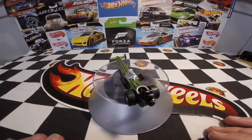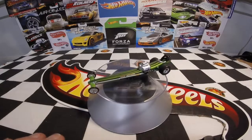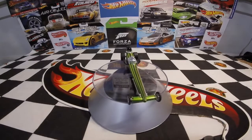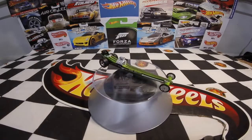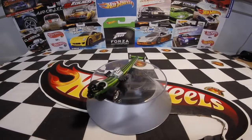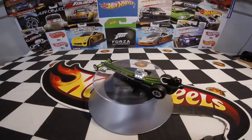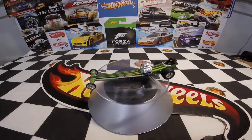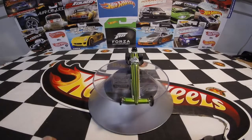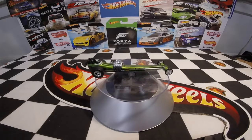I only picked up two of the Dragstrip Demons at the time they were out. I picked up the black Dom Perdom funny car and I picked up this BB and Mulligan slingshot dragster at the same time at a Target in Portland when we were down there on vacation. I'm kind of kicking myself for not picking up a few more of these — I'm probably going to have to go on eBay. There are a couple I've seen there that I wouldn't mind having, of both the dragsters and the funny cars, but I didn't pick up a lot of them because they were kind of expensive at the time.